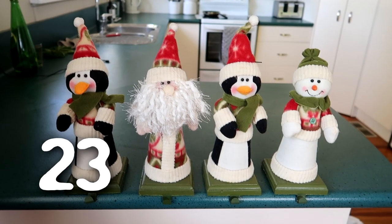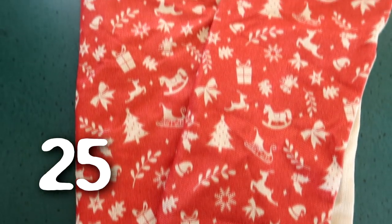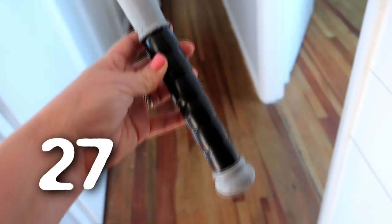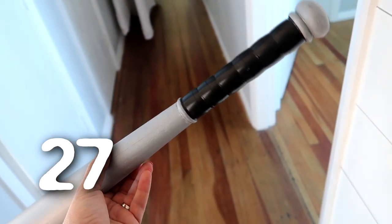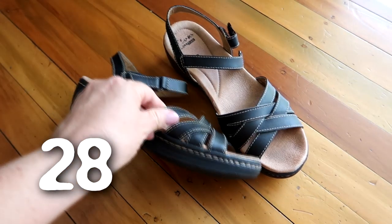Clearing out some Christmas stuff — I no longer want these stocking hangers, or this sequined cushion cover, and another couple of Christmas cushion covers. Also this sorry excuse for a tree. This plastic baseball bat which actually fell on my head when I opened the cupboard — it was for a costume party thing, we don't need this anymore. And a gorgeous pair of Clarks sandals.